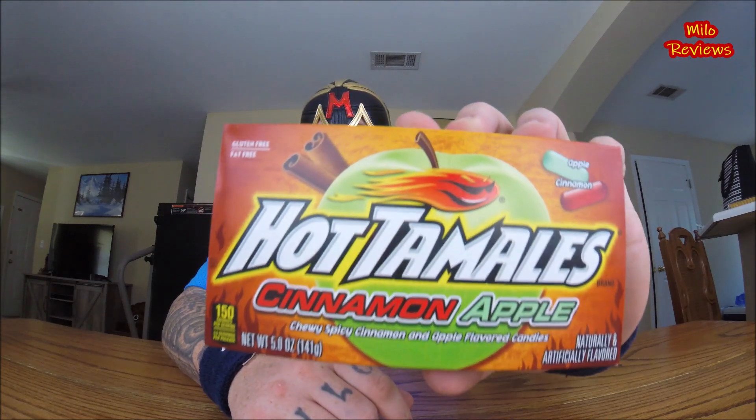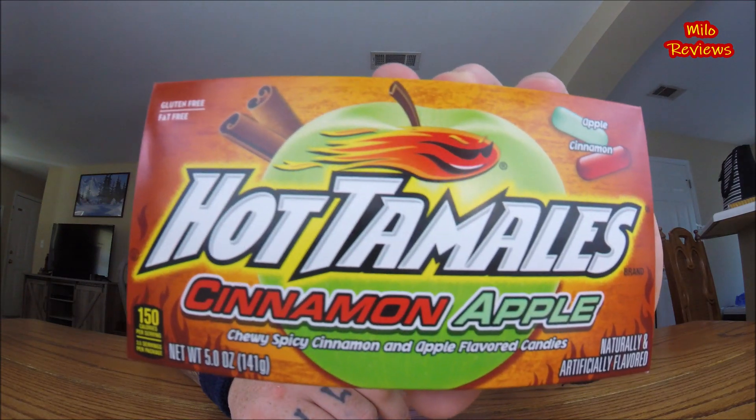I guess they've put this out for the fall slash Halloween season. This is Cinnamon Apple Hot Tamales. Look at that right there, oh yeah.